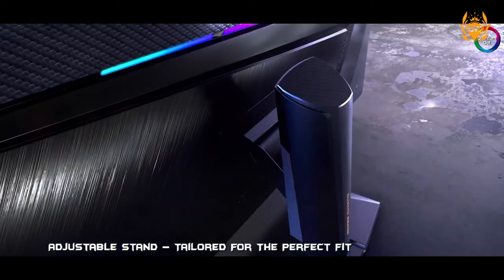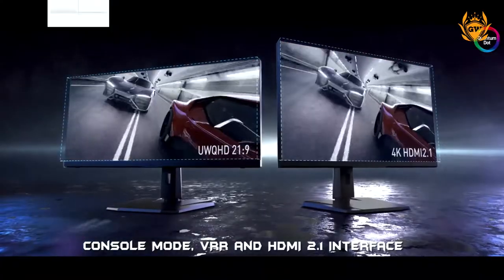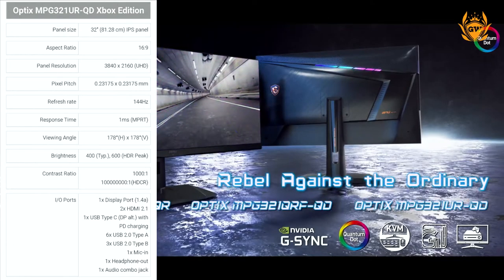You can see the full list of specs for this Xbox Edition monitor on the screen right now, and I will leave affiliate links in the description to some of the best monitors for your Xbox if you want to get a great gaming monitor right now.